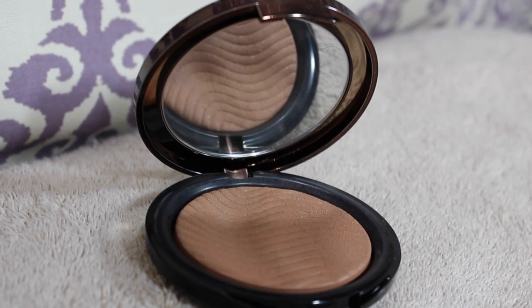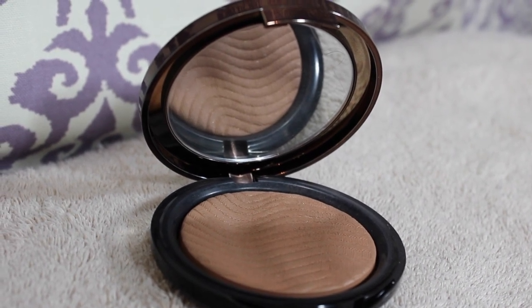Next I have two bronzers that have really impressed me this last month. The first is the Makeup Forever Pro Bronze Fusion in 15L. It has a little wave to it. It is so pretty — it gives off amazing color payoff. It does look a little shimmery but it doesn't transfer that way when you put it on to bronze your face.